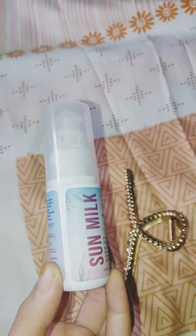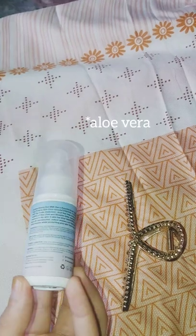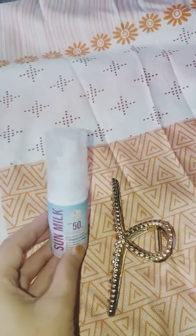Number three, the centella asiatica, that helps restore skin moisture. Number four is the aloe vera, which has anti-aging properties and soothes sunburn.